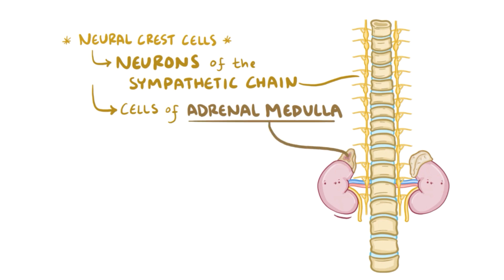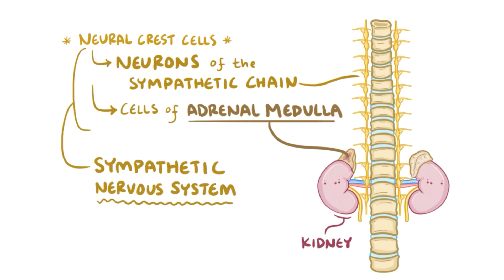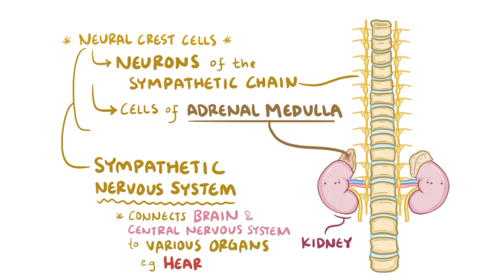The adrenal medulla is the inner part of the adrenal gland that sits atop the kidneys. Together, the sympathetic chain and adrenal medulla form the sympathetic nervous system, connecting the brain and central nervous system to various organs including the heart and blood vessels.